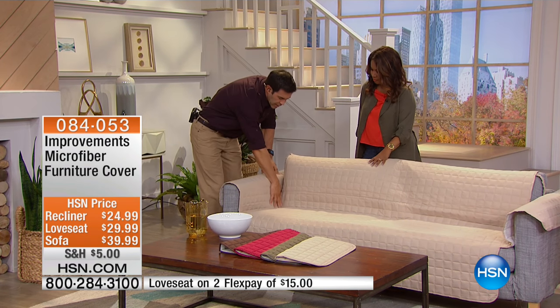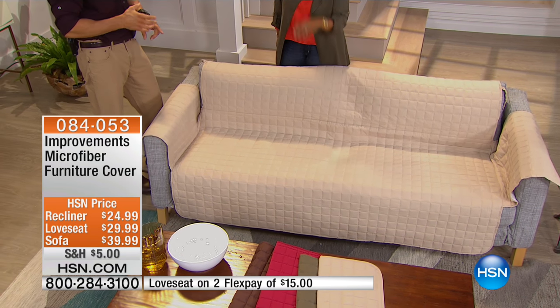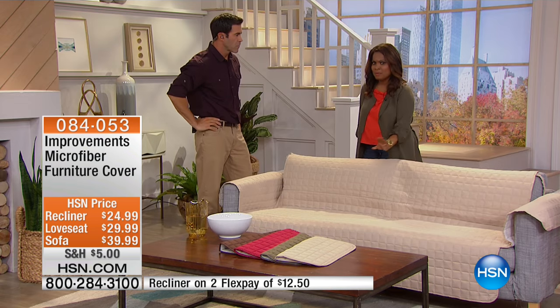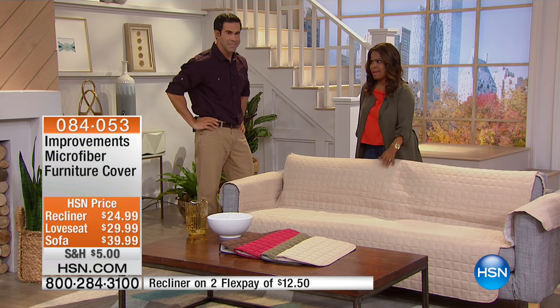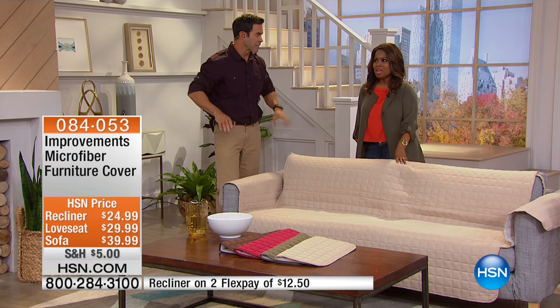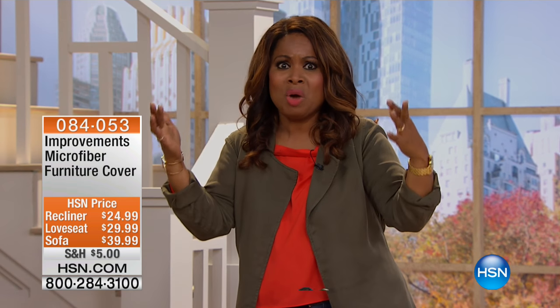Everything stays in place — if your protector moves, it's not protecting anymore. This keeps it beautiful and in place, protecting against spills. Kids squeeze a juice box too hard, it's all over the couch. Most people eat on their couch from time to time — we all say 'no one's eating on it' and by week two it's breakfast, lunch, and dinner. When I grew up, my grandmother used to cover her sofas with thick clear plastic.